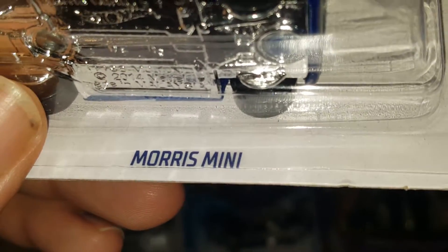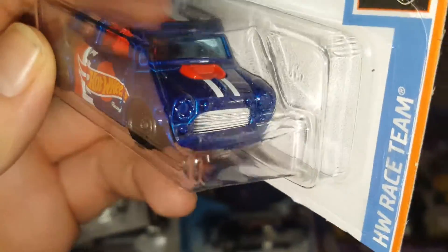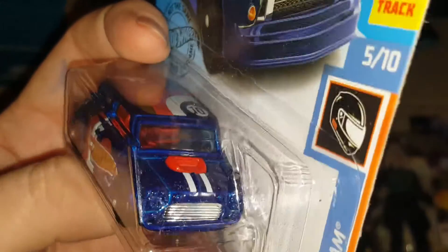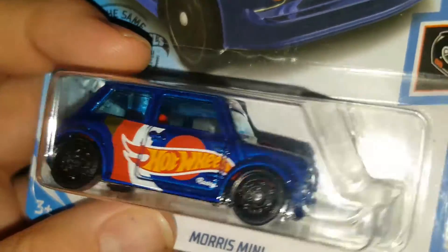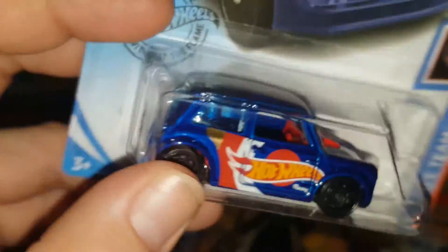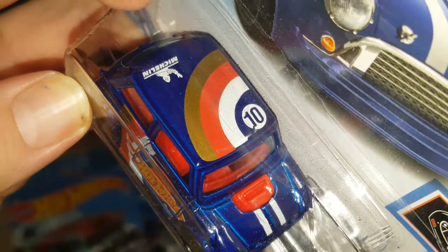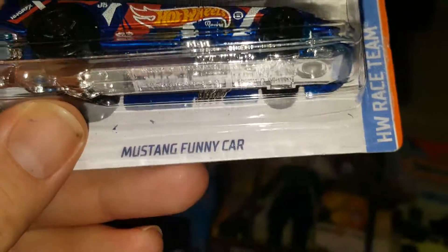The next one is from the Hot Wheels Racing Team — it's a Morris Mini. Beautiful car, really cool. It doesn't have all the detail on the tail lights and headlights, but the grille is chrome. It has red interior and blue windshields, which gives it a really beautiful look.